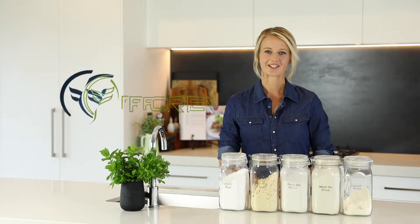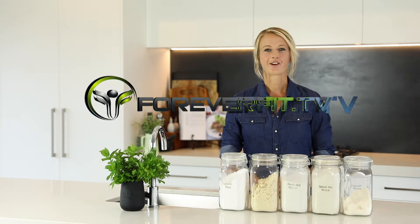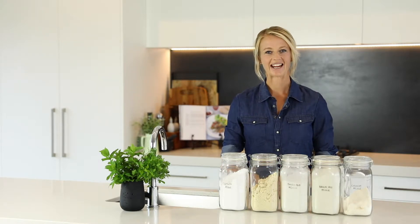Hi, I'm Nicholas Smith from ForeverFit.tv. In this video, I'm going to give you your ultimate guide to gluten-free living.